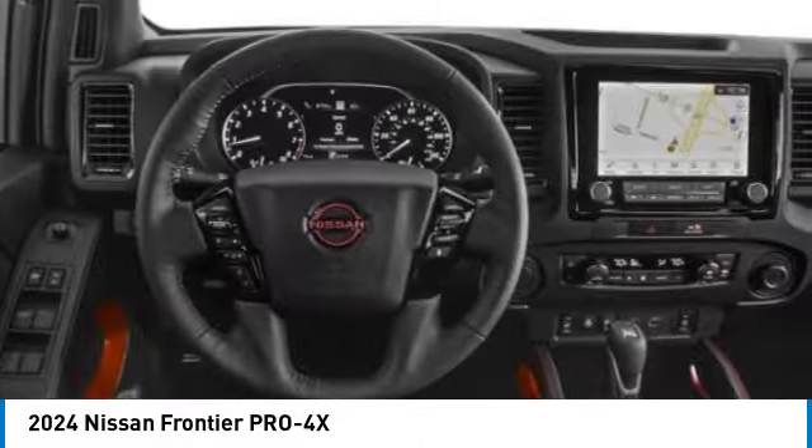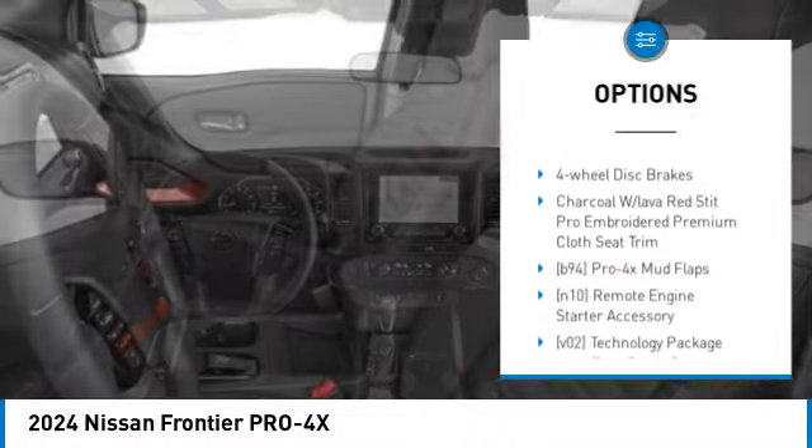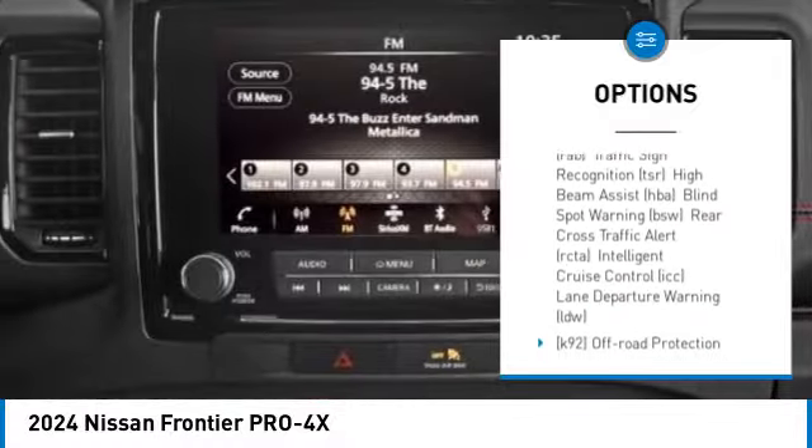Here are some of this vehicle's great options: four-wheel drive, sliding rear window, aluminum wheels, brake assist, stability control, tire pressure monitor, and daytime running lights.